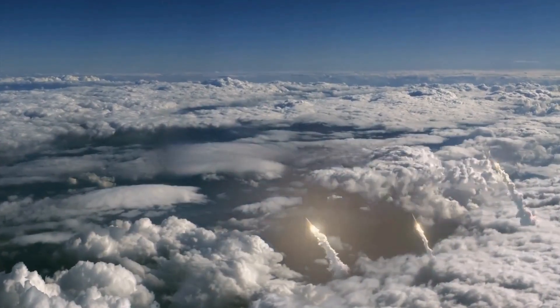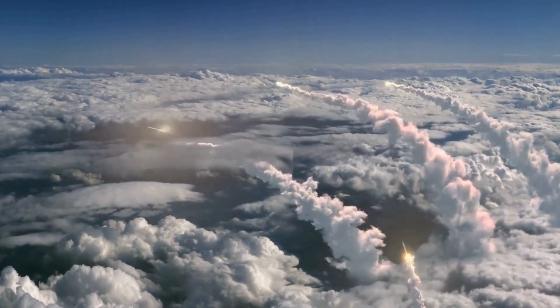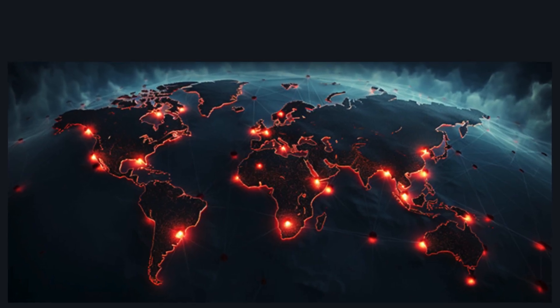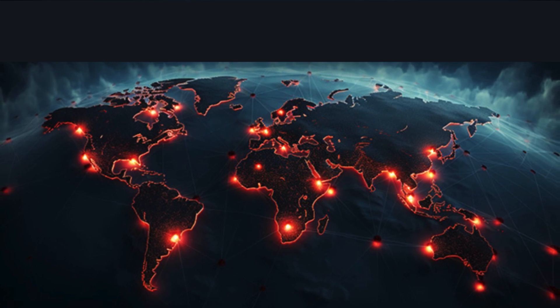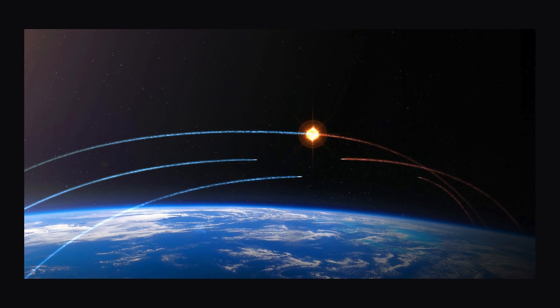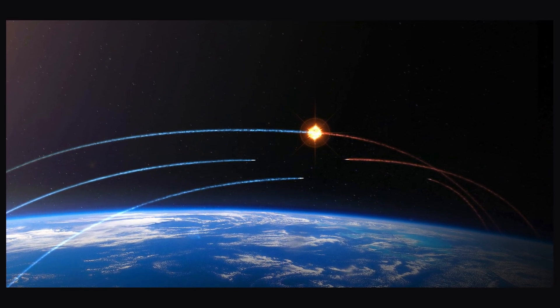The future of warfare is dependent on hypersonic weapons, as they could change the balance of power and the nature of conflict in the 21st century. However, the future of hypersonic weapons is also uncertain, as they face many technical, operational, and political challenges. The question is, how will the world cope with this new and disruptive technology, and what are the possible ways to regulate, control, or limit its proliferation and use?